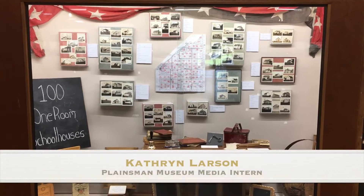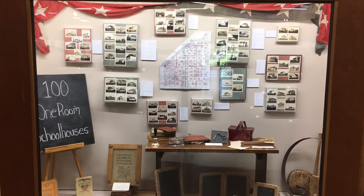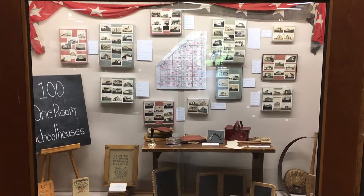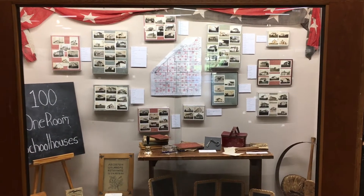Hello everyone, this is Katherine Larson coming to you from the Plains Museum here in Hamilton County, Nebraska. It's that time of year when everyone's going back to school, and I thought today would be a good day to go way back to school and take a look at school about a hundred years ago or more.